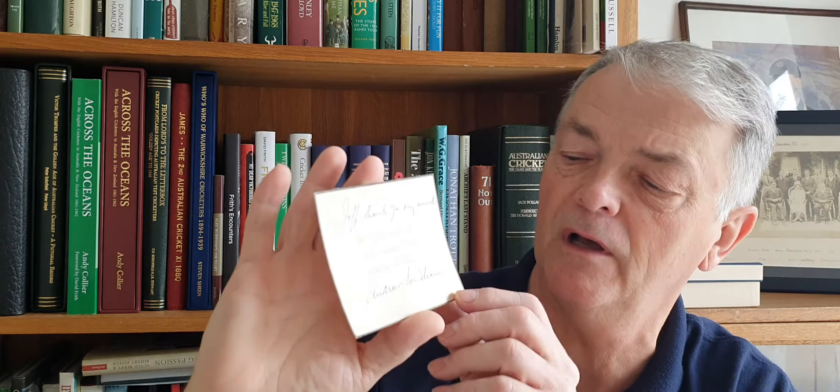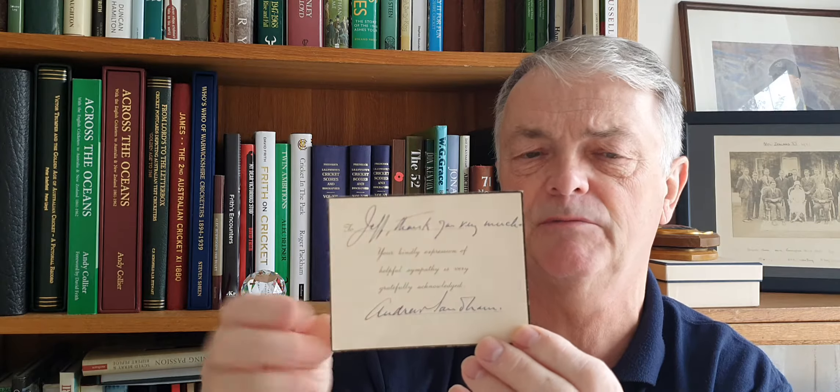We have here a lovely sympathy card signed by Andy Sandham — actually signed 'Andrew Sandham'. I've never seen him sign 'Andrew' before, it's always been 'A. Sandham'. So that must be quite a rarity. It's signed to Jeff: 'Thank you very much, your kindly expression of helpful sympathy is very gratefully acknowledged — Andrew Sandham.' That must have been when his wife died, probably mid-70s or late 60s. A bit of a rarity there.